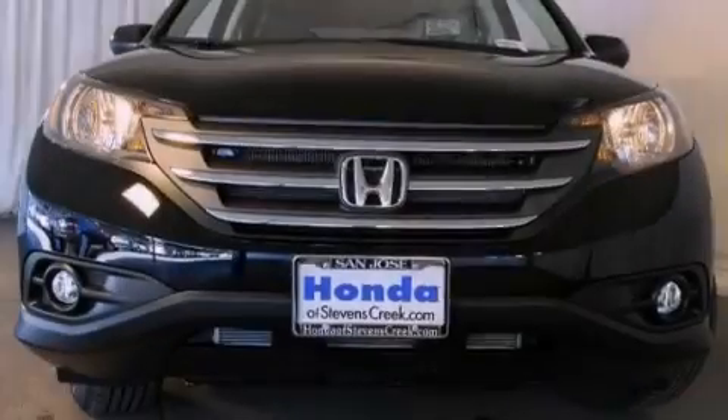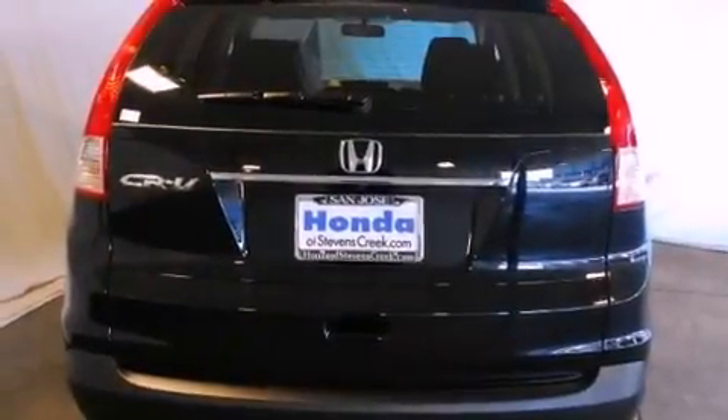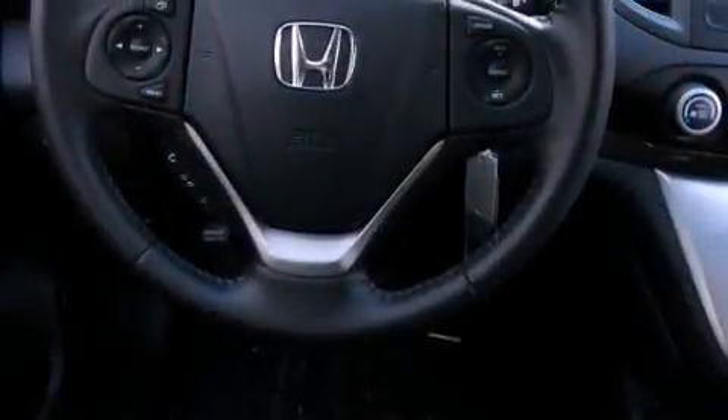All of the following features are included: a power moonroof, XM satellite radio, cruise control, a leather-wrapped shift knob, a passenger-side vanity mirror, a security system, and front fog lights.